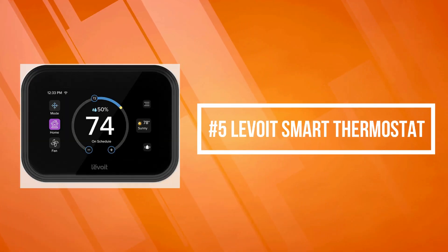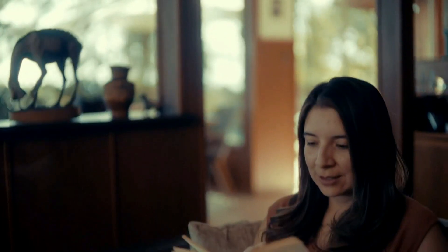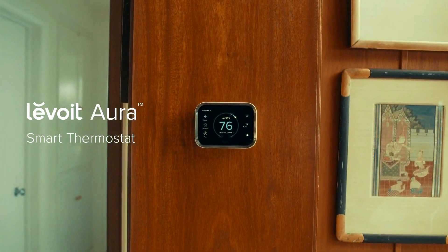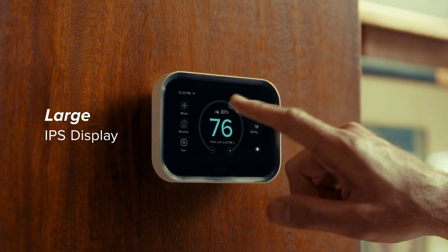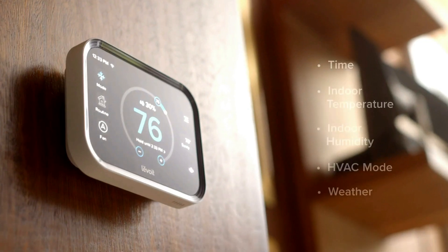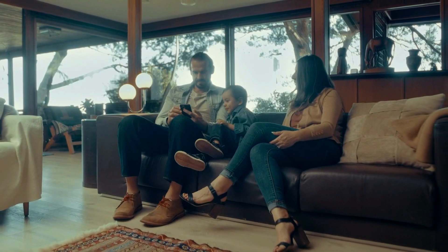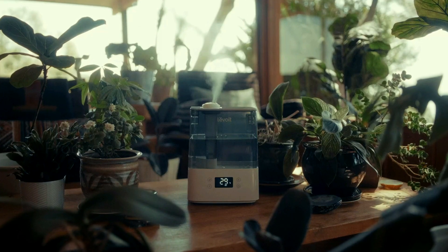At number five on the list is the Levoit Smart Thermostat. It helps you monitor each room and pick the most comfortable temperature for you. Customize routines that automatically adjust the temperature without the need for manual changes. With customizable routines that conserve energy when you're away and daily energy reports, you can create a greener home and reduce your energy costs. You can also let Amazon Alexa or Google Assistant adjust the temperature at your command.